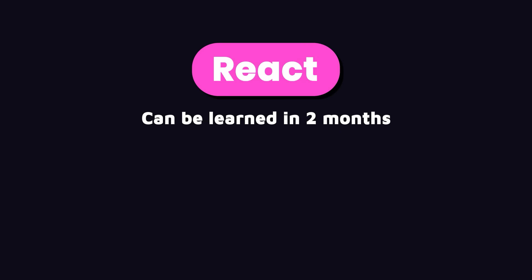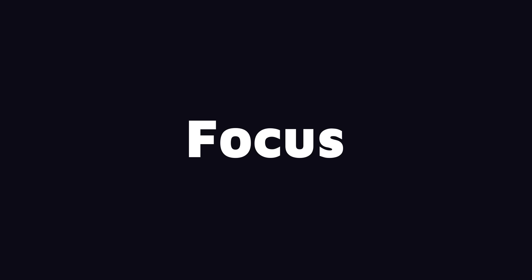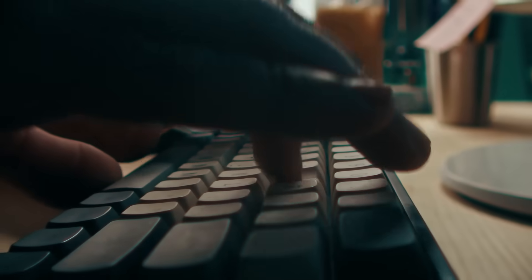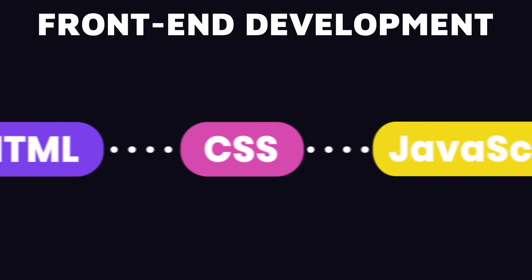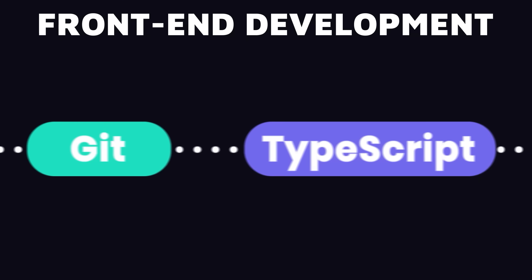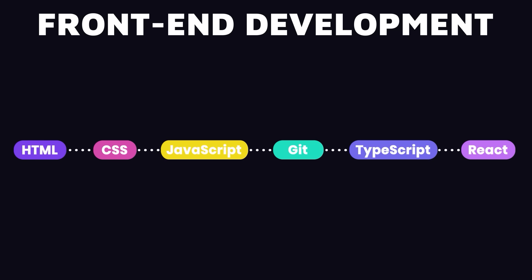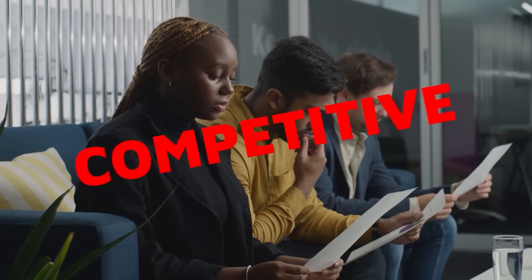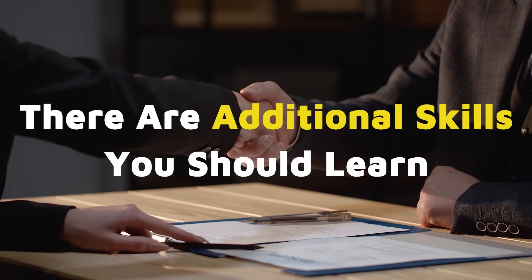To learn React effectively, you need a solid understanding of JavaScript and a basic grasp of TypeScript, because most React projects these days use TypeScript. Make sure to build a strong foundation in JavaScript before diving into React — otherwise you'll face numerous challenges. With a solid understanding of JavaScript, you can get up and running with React in about two months. Then you can explore Angular or Vue. Focus on one framework at a time, learn it properly, do a few projects, and once you have a solid understanding, you can learn other frameworks. Front-end development is competitive, so there are additional skills you need to truly stand out.